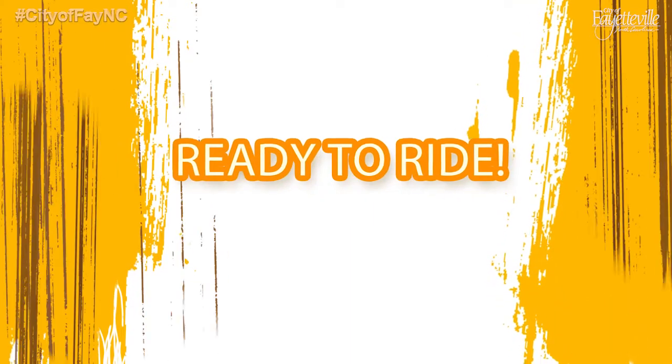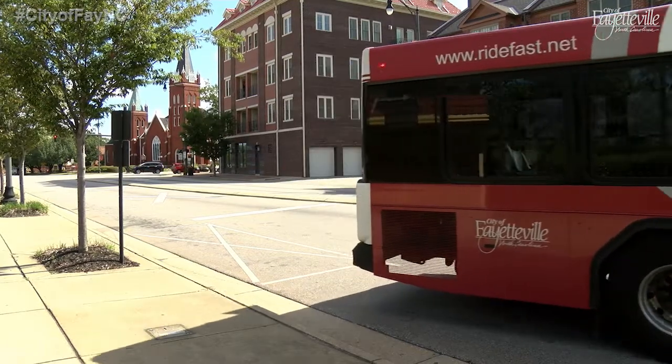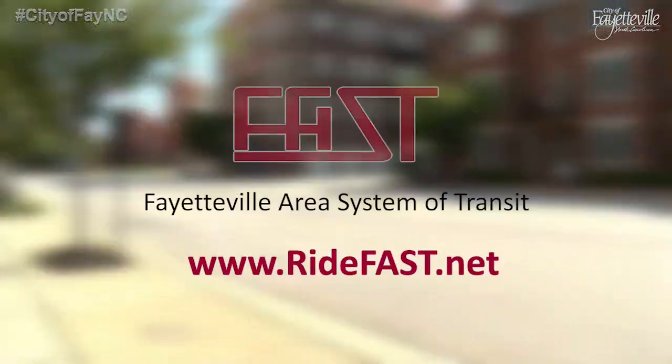Now you are in the know and ready to go. For complete information about all the services offered by FAST, visit www.ridefast.net. Thank you for riding FAST.